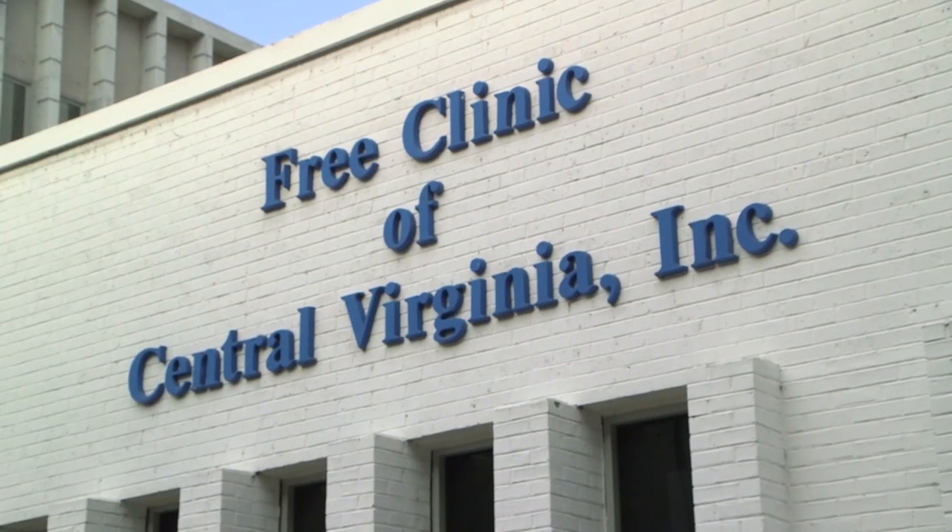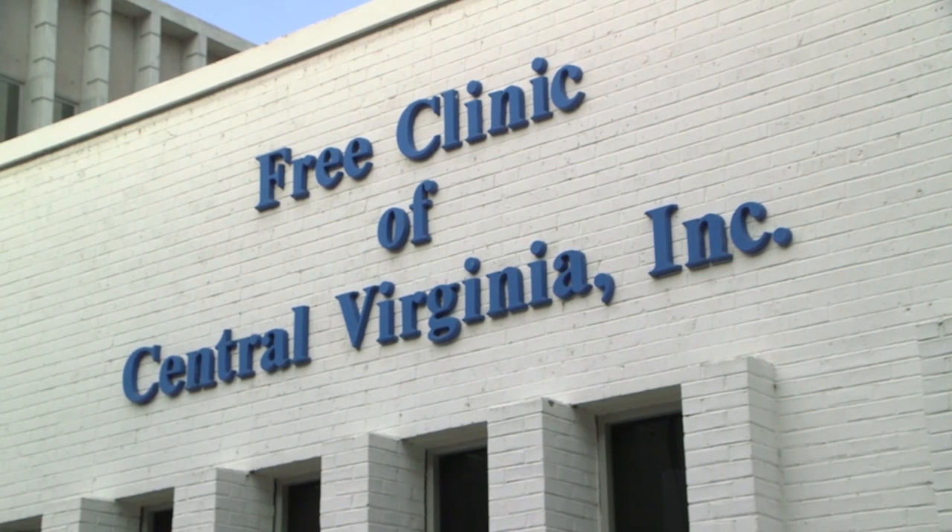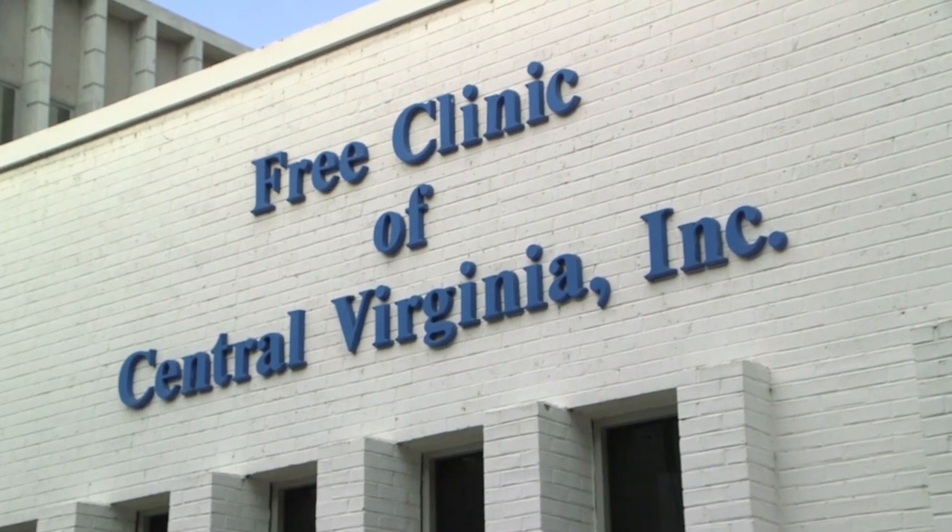The free clinic is an unusual place. We have over 800 volunteers that serve over 4,000 patients each year. They give up their time and their talent, and we have a vast network of donors that help make this possible to improve the healthcare of our neighbors who are uninsured.